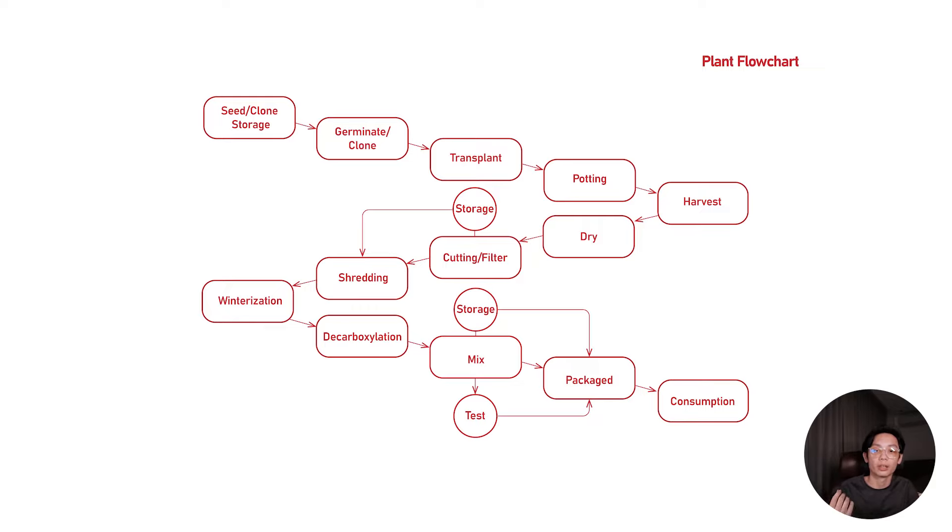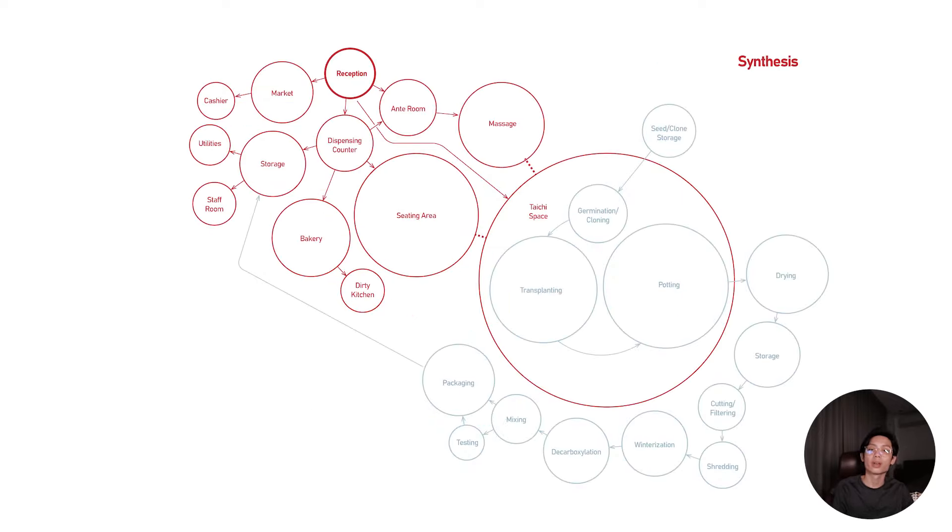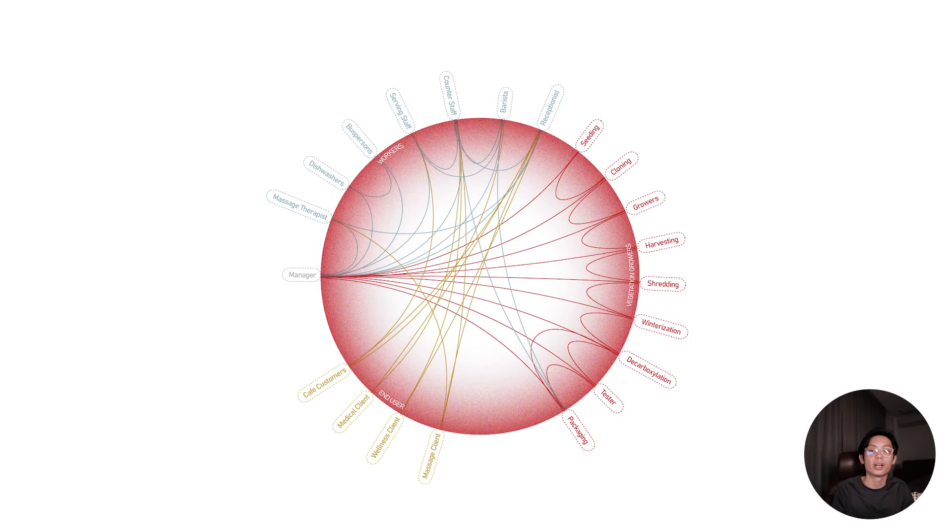This plant flowchart details every process of propagating the cannabis plant from seedling until being a product. And then this commercial flowchart is how the business would work. Combined together, we get this synthesis which includes everything it needs to function together. On the other hand, this space matrix shows how each person in those charts relates to each other.